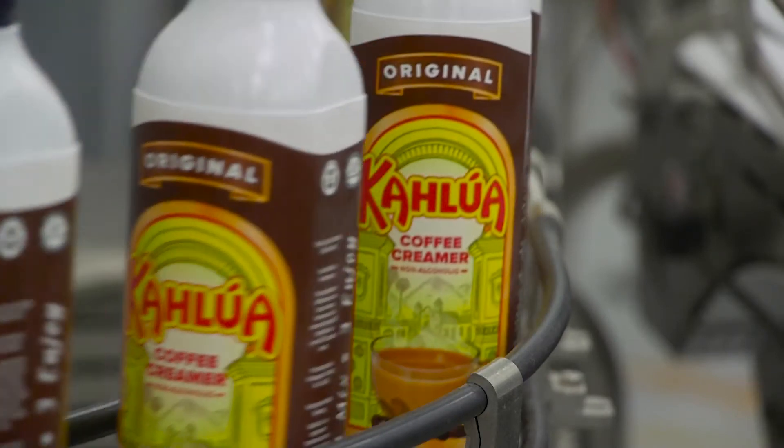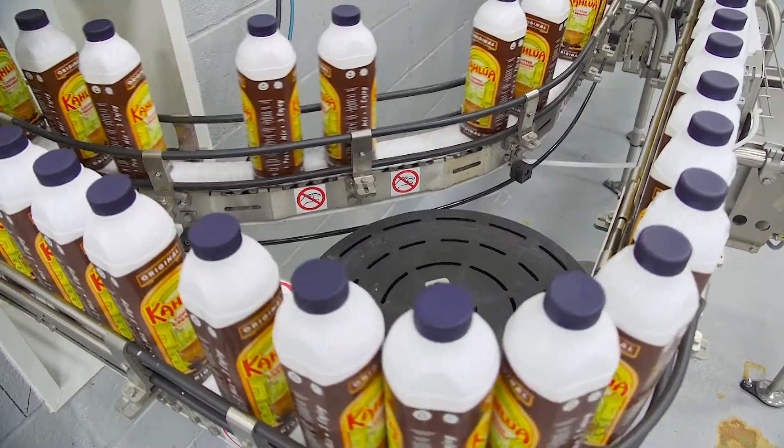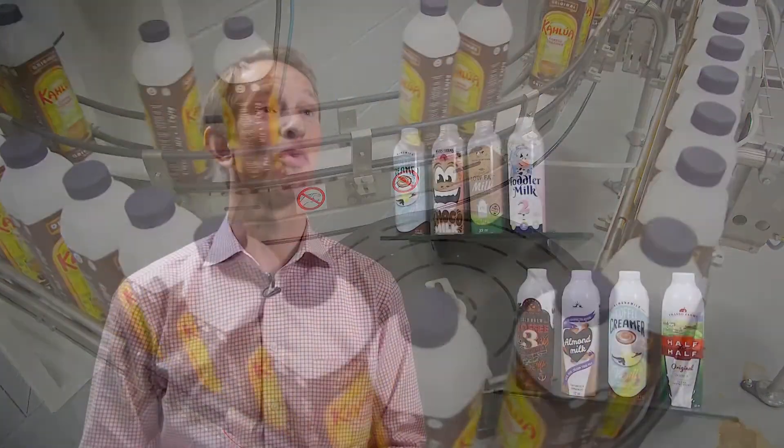We're really excited about this launch. It is the right package for the right type of products that our brand owners are now putting in. We're really looking forward to seeing the consumer reactions and the uptake in the market.